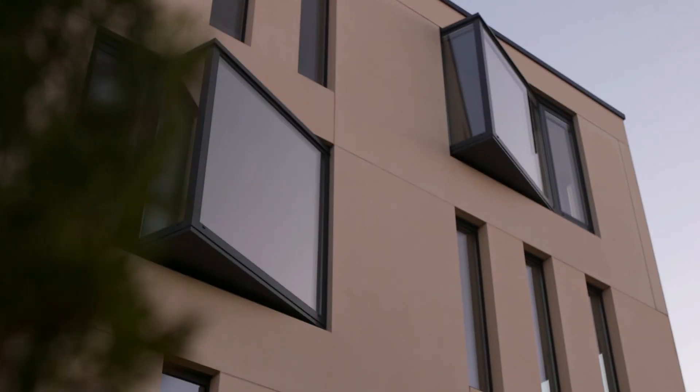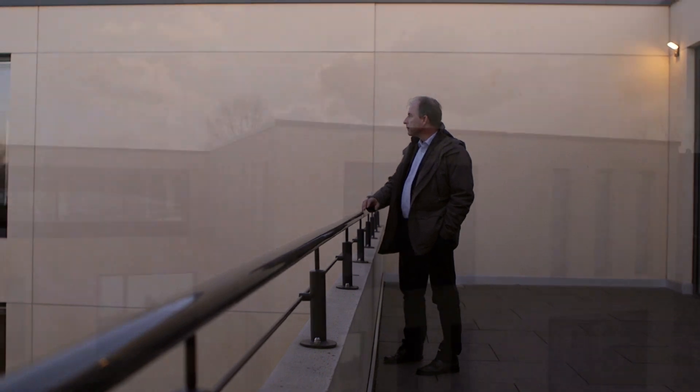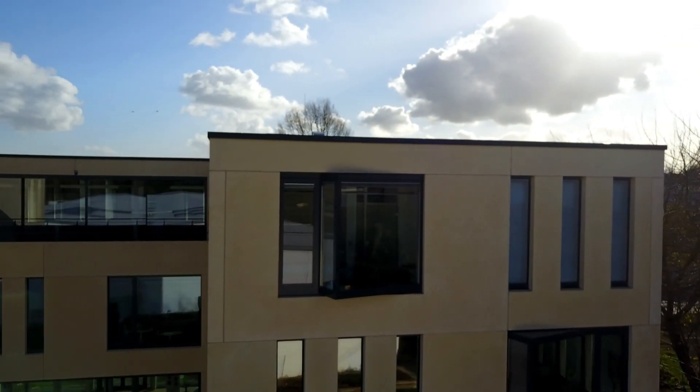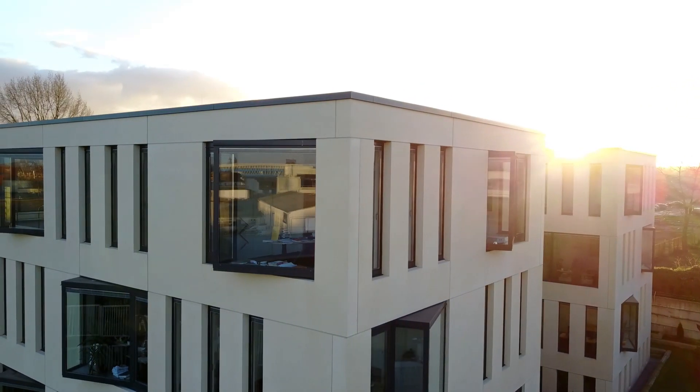The inspiration for the outside scale of the building was the inner city of Salamanca. Salamanca is UNESCO heritage and the sandstone used there gives a very nice feeling when you walk through the city. As the sun turns, you always get fresh colors.